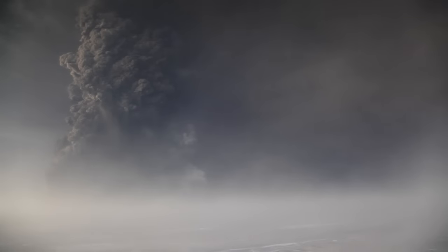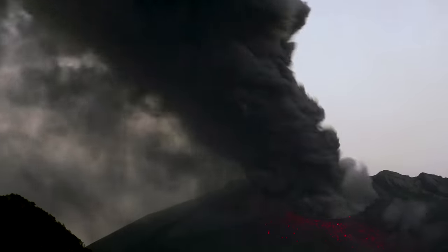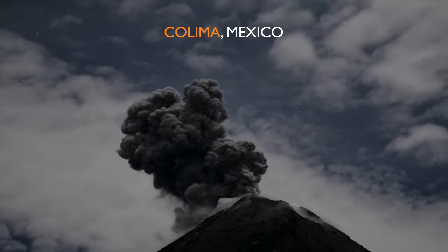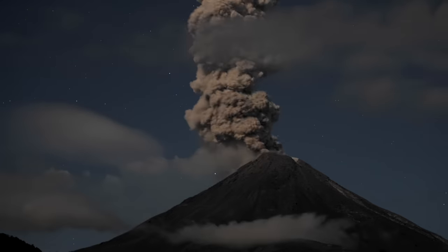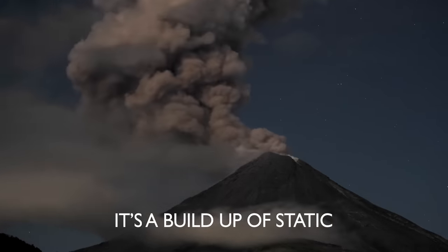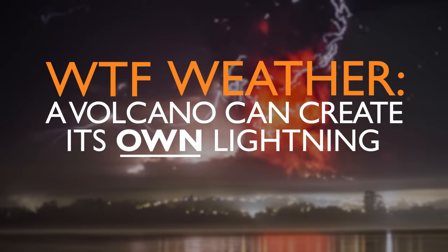But what about the lightning at the mouth of the volcano? Ice can't possibly form in this extreme heat, but the breaking rocks around the mouth and ash particles within the plume are capable of creating huge amounts of static electricity, rubbing together in the same way particles do when they freeze, creating lightning. So what you're seeing is actually a volcano making its own lightning.